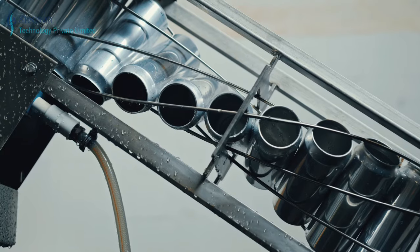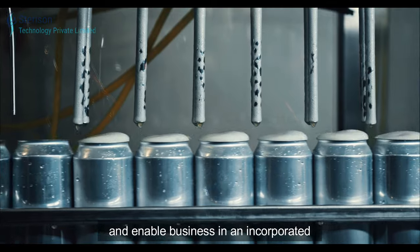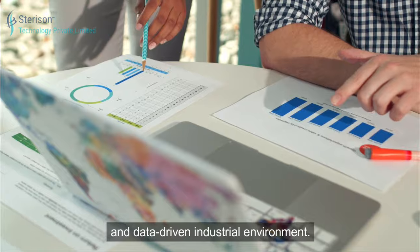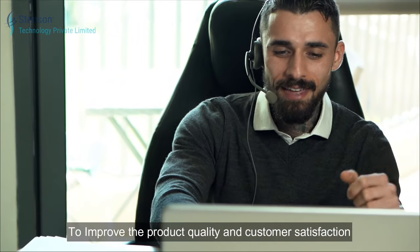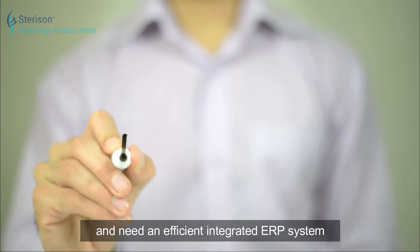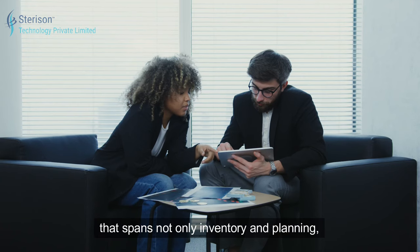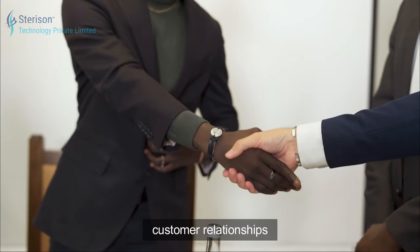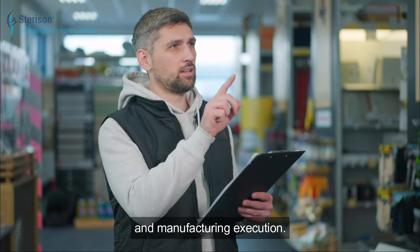He needs to drive production modernization and enable business in an incorporated and data-driven industrial environment. To improve product quality and customer satisfaction, he needs access to much richer analytics and an efficient integrated ERP system that spans not only inventory and planning, but also financials, customer relationships, supply chain management, and manufacturing execution.